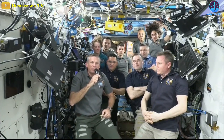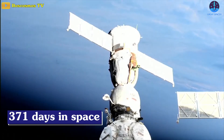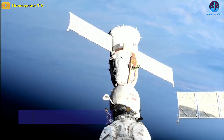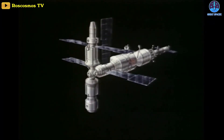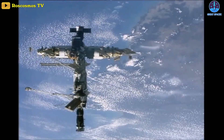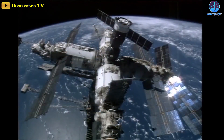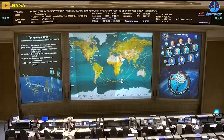NASA and Roscosmos extended the stay of Prokopyev, Petelin, and Rubio by six months. The three spent 371 days in space — the third longest spaceflight — after the 438 days spent by Valery Polyakov in 1994 and 1995, and 380 days spent by Sergei Avdeyev in 1998 and 1999, both on the Mir space station. The three set the record for the longest stay on the ISS. Rubio also set the record for the longest single spaceflight by an American, breaking the mark of 355 days set by Mark Vande Hei in 2021 and 2022.